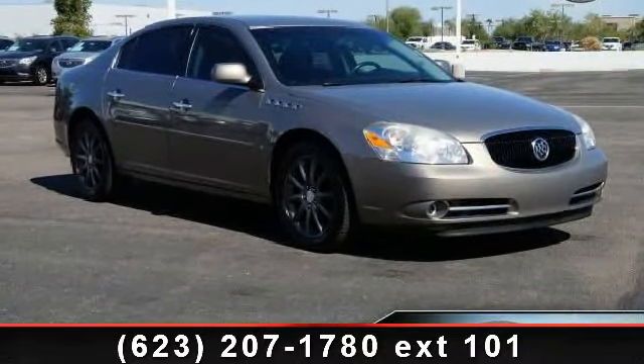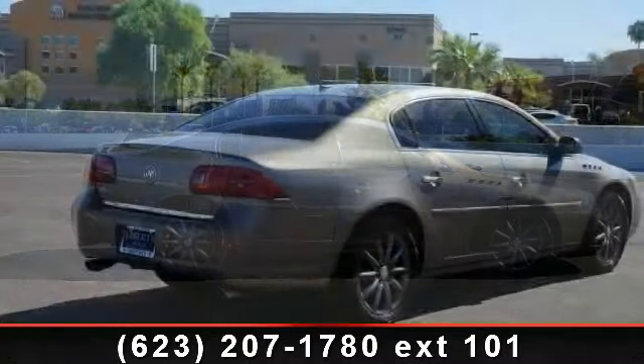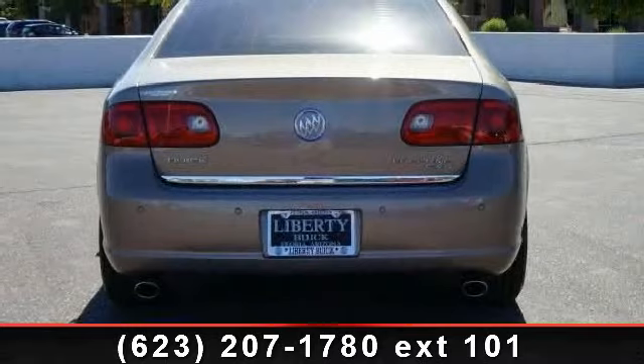If you are looking for a solid pre-owned car, this might be the one. Low mileage is an important factor in your purchase, and this vehicle delivers a low odometer reading. This car won't be available much longer — call now to schedule a test drive at our dealership.